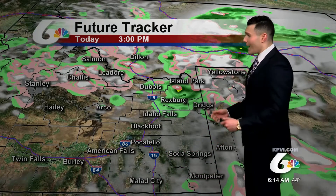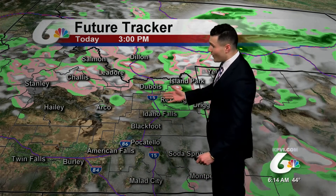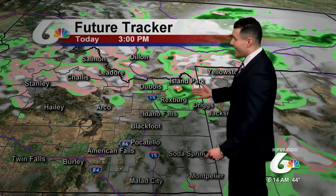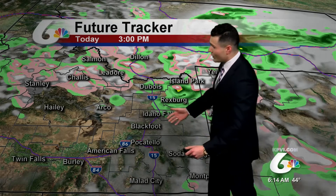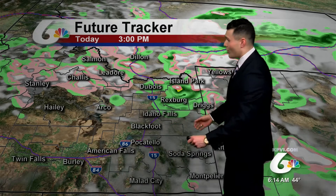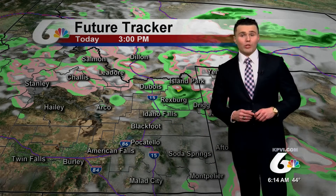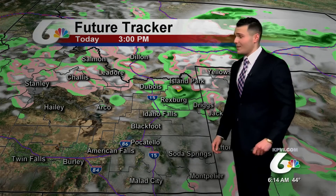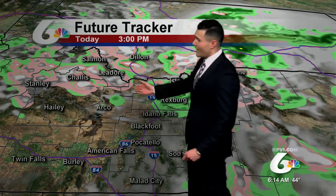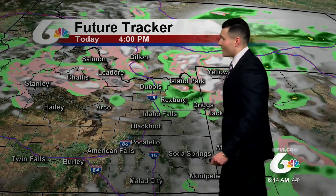But then as we move into the afternoon, by about 3 o'clock, notice even a thunderstorm possible up by Rexburg and St. Anthony, even across Idaho Falls, seeing some showers across the lower half of the Snake River Plain. Looks like the bulk of the moisture will be seen during the morning, not really seeing much for this afternoon. The Central Mountains still seeing a mixture of rain and snow. Across Salmon, mainly rain.